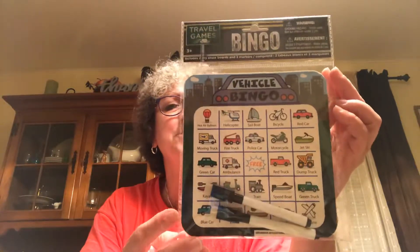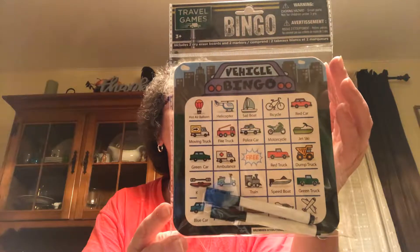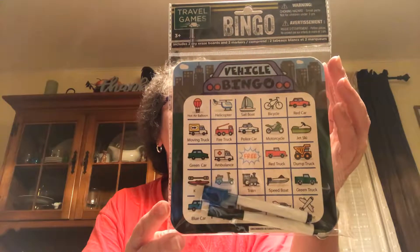Found another one of the bingo traveling games — this one is vehicle bingo. It's got the truck, the green truck, the red truck, the police car, and the motorcycle. I got that for the kids for in the car.